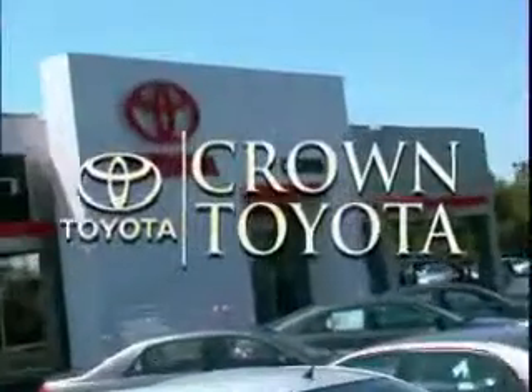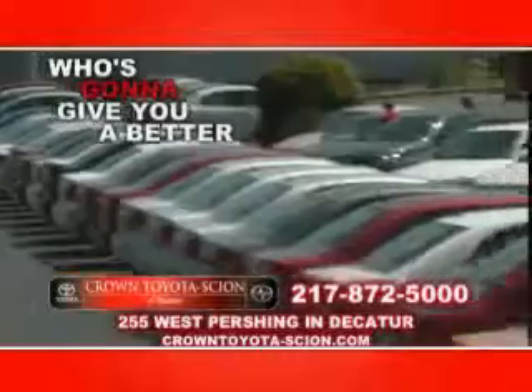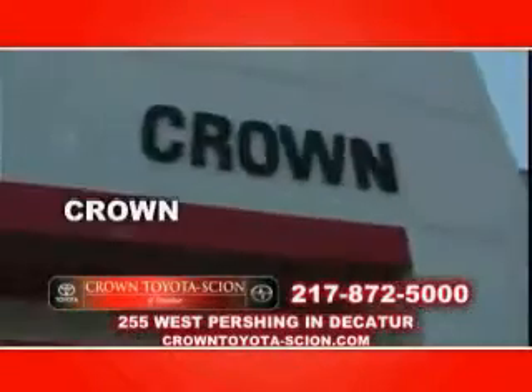Toyota found phenomenon, with twice the savings, at Crown Toyota — who's gonna give you a better deal, if anyone can, Crown can!